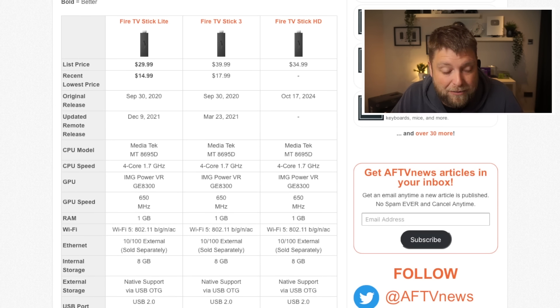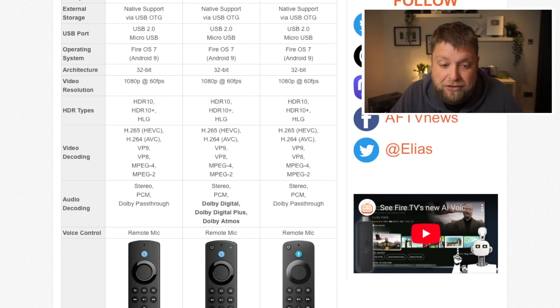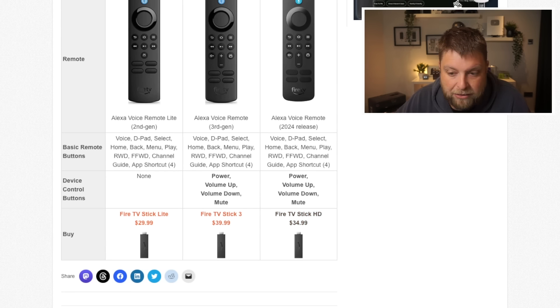They're just trying to sell them off because these devices are being discontinued. Looking at the comparisons, they're pretty much the same devices — same CPU, same RAM at 1GB, 8GB of internal storage. The new Fire Stick also runs Fire OS 7, same as the Fire Stick Light and third gen. The Fire Stick HD is only 1080p at 60fps, so it's not 4K. Also, unlike the Fire Stick third gen, you don't get Dolby Digital Plus or Dolby Atmos with the Fire Stick HD.